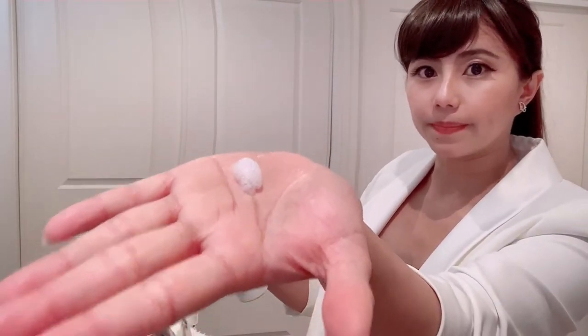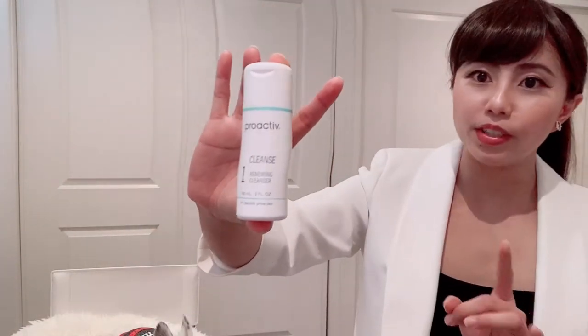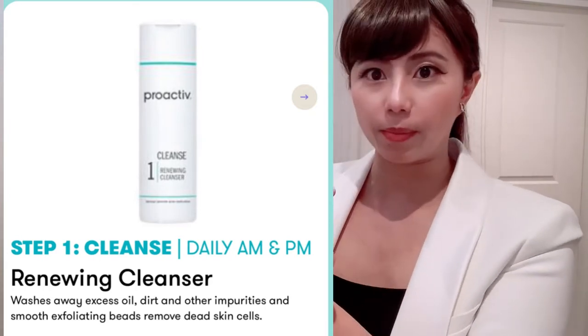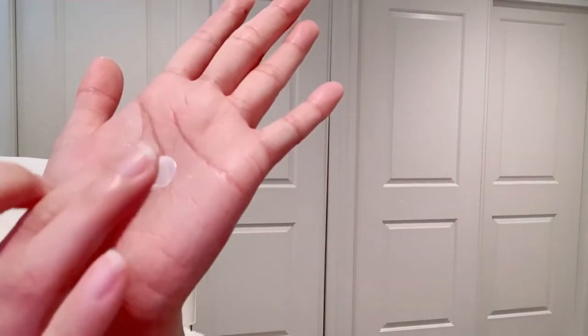A little shake and it comes out in a foam texture, then I wash my whole face with this. This is another cleanser I like to use when I have a pimple on my face. I find I cannot use it every day — it's too dry for me. I have very oily forehead, oily T-zone, and then very dry on the cheeks. This one is like a cream but with a little texture.